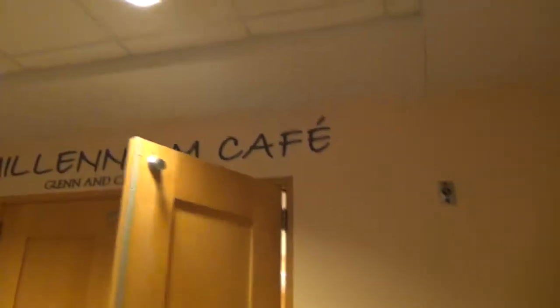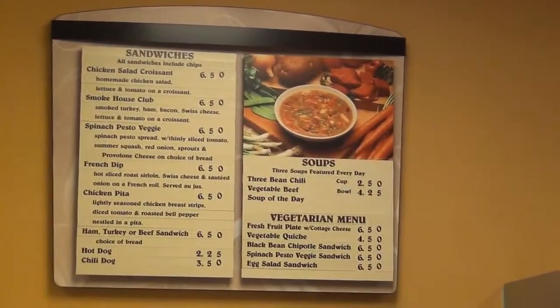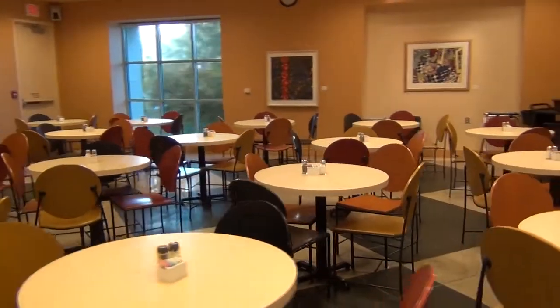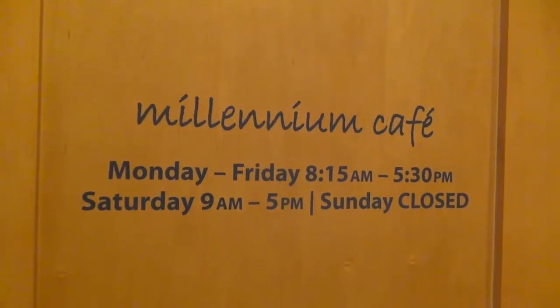With so much to see and do at our library, you might need a little energy. The Millennium Café has you covered, offering delightful treats, salads, sandwiches, and signature drinks to make your library experience as enjoyable as possible. The café is open Monday through Friday from 8:15 a.m. to 5:30 p.m., and on Saturdays from 9 a.m. to 5 p.m.